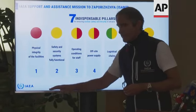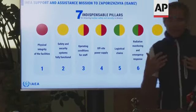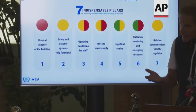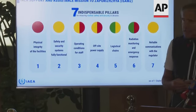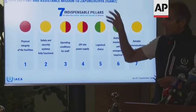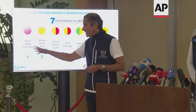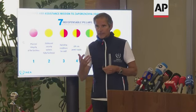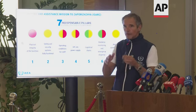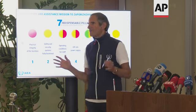The first pillar is the physical integrity of the facilities. What you see here is a red — and it's a big red. It's because there has been military activity around the plant, and I was able to see myself and my team impact holes and markings on buildings from shelling. This means that the physical integrity of the facility has been violated not once, but several times. Irrespective of the kinetic power of whatever is being thrown at the plant, this is unacceptable under any safety and security criteria.